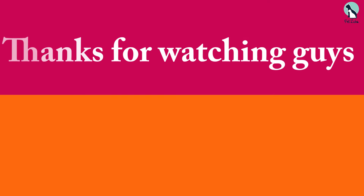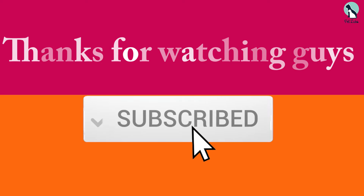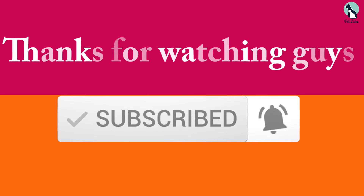Thanks for watching! I hope you liked this video. If it was helpful, please make sure to like, comment, and subscribe. If you have any questions related to these products, you can leave a comment below and I'll get back to you soon.